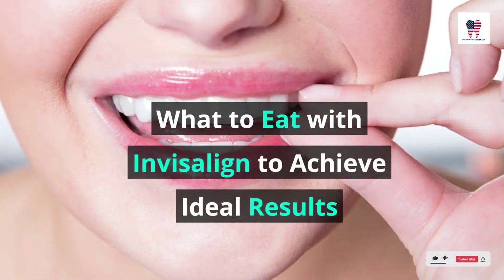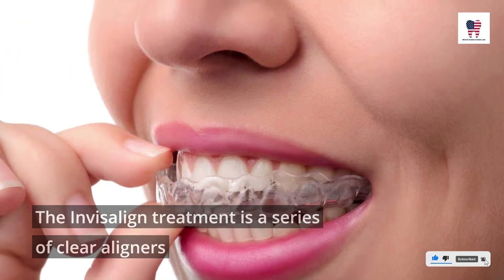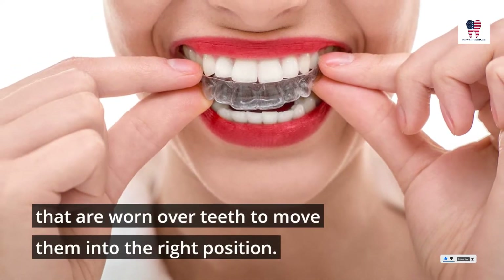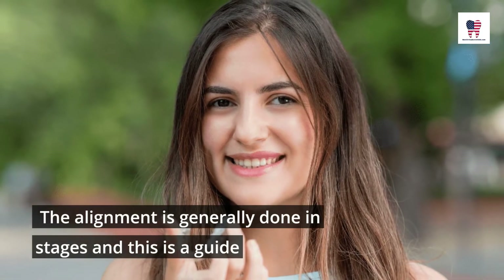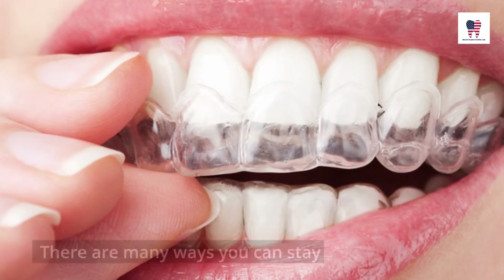What to eat with Invisalign to achieve ideal results? The Invisalign treatment is a series of clear aligners that are worn over teeth to move them into the right position. The alignment is generally done in stages, and this is a guide for what to eat with Invisalign.